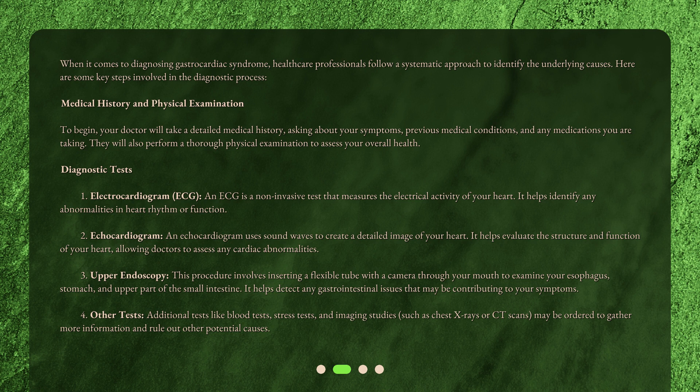Medical history and physical examination. To begin, your doctor will take a detailed medical history, asking about your symptoms, previous medical conditions, and any medications you are taking. They will also perform a thorough physical examination to assess your overall health.